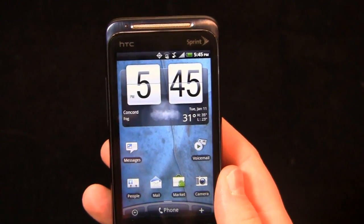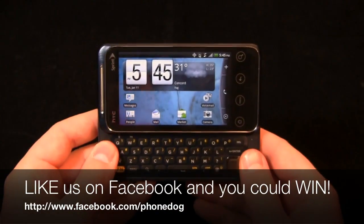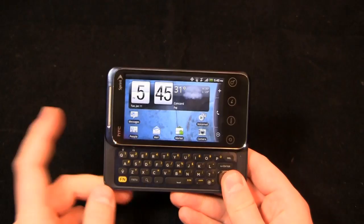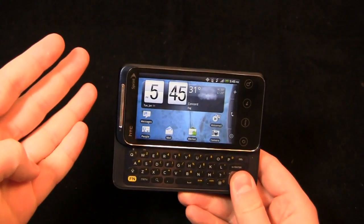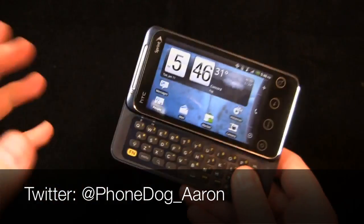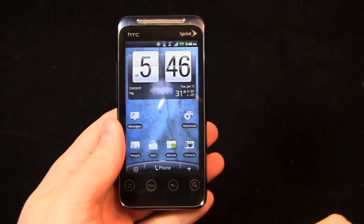Much more coverage to come on the Evo Shift 4G. I can already see some dogfights between this, the Epic 4G, and a couple of other devices in my stockpile, so be on the lookout for those dogfights. Be sure to like us on Facebook — six days left to register to win an iPad, a Galaxy Tab, or a BlackBerry Playbook on our PhoneDog page at Facebook.com/PhoneDog. You get up to seven entries for liking our network pages. Be sure to follow me on Twitter at PhoneDog underscore Aaron — hit me up with questions about this or anything related to phones. Thanks for watching. Much more coverage to come on the Evo Shift 4G on PhoneDog.com.